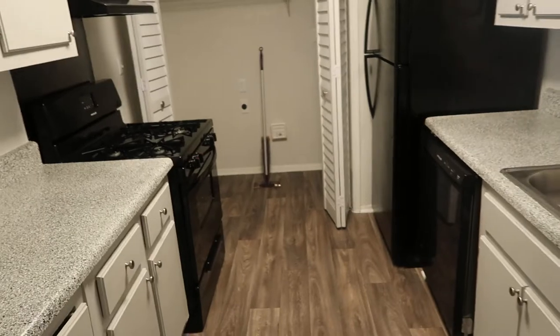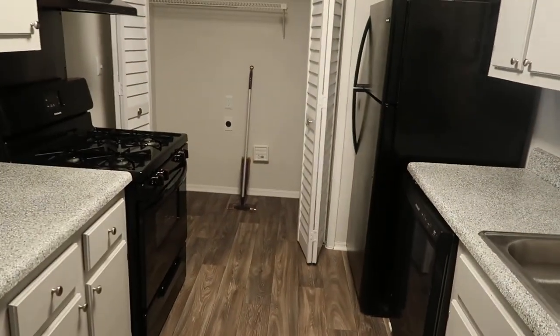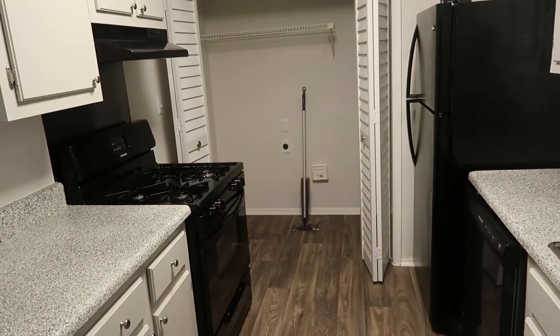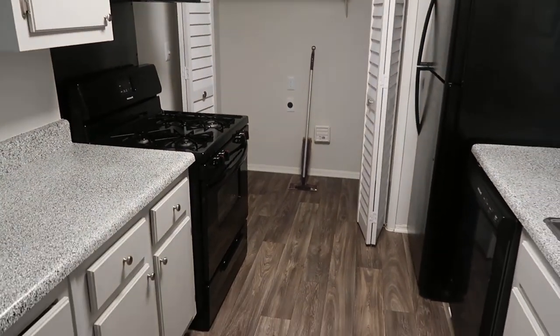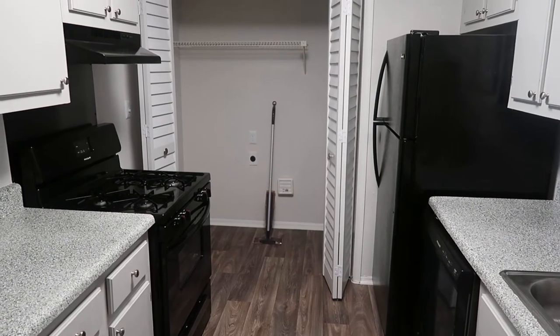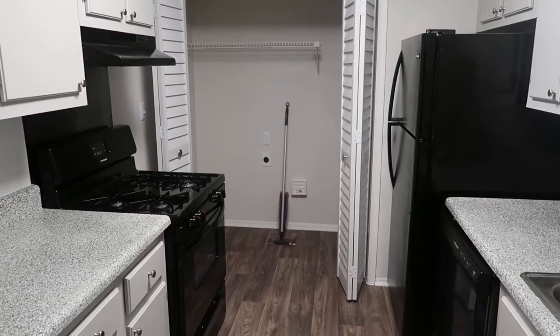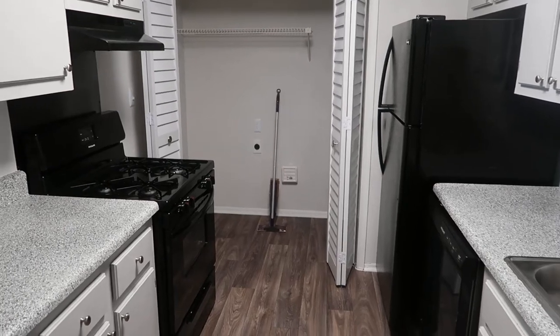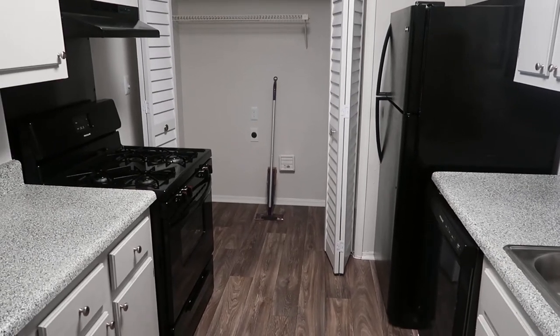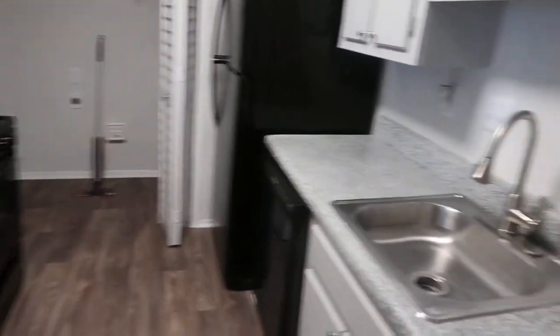Walking towards your dining room, this is your kitchen area. As I mentioned, this is a two-bedroom two-bathroom renovated apartment, so you get all new appliances and new vinyl flooring. The color scheme features granite-type countertops along with new black appliances — refrigerator, stove, and dishwasher.